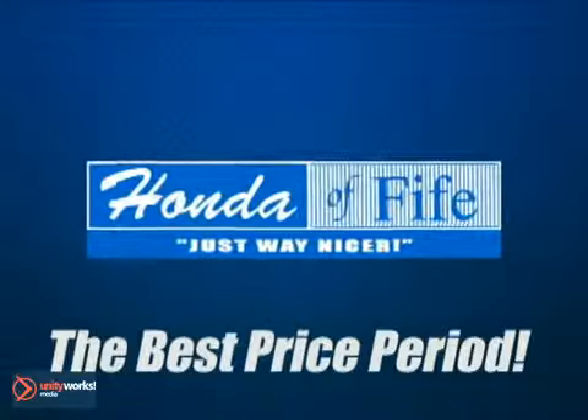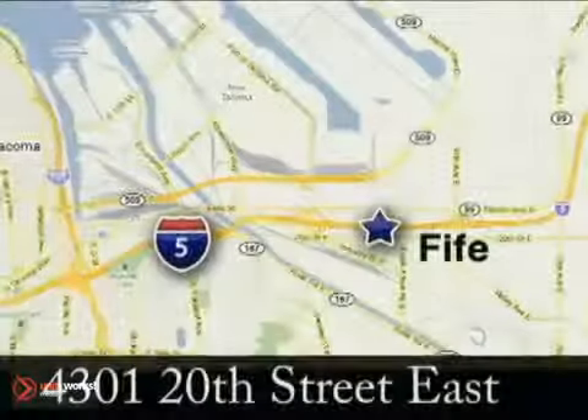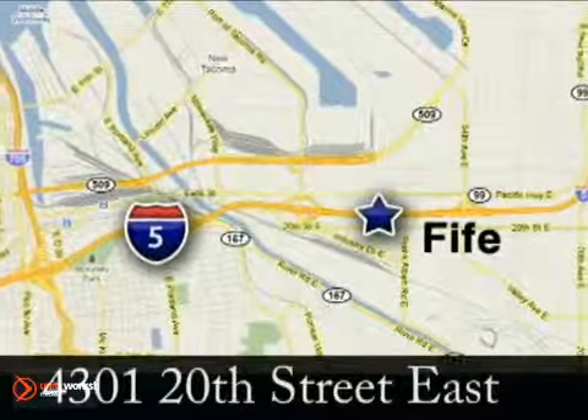The best price period. Call, click or stop in to Honda of Fife today. We're conveniently located at 4301 20th Street East in Fife, Washington.